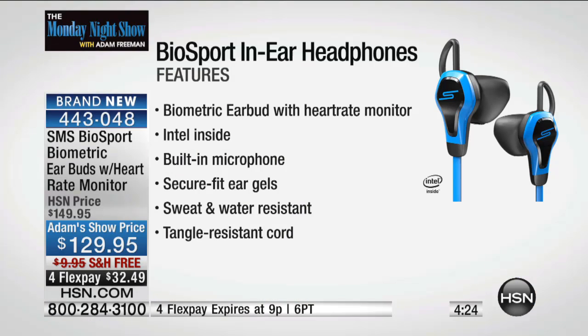Let me go through the quick feature list: biometric earbuds with the heart rate monitor, Intel inside — phenomenal technology, built-in microphone, SecureFit ear gels, sweat and water resistant, and tangle resistant flat cord. If your son or daughter is going to college, I thought it was going to be a workout demo so I came prepared to really get my heart rate going and show everyone.